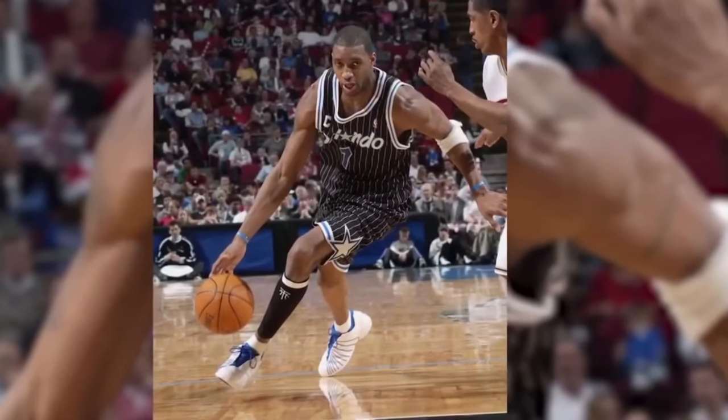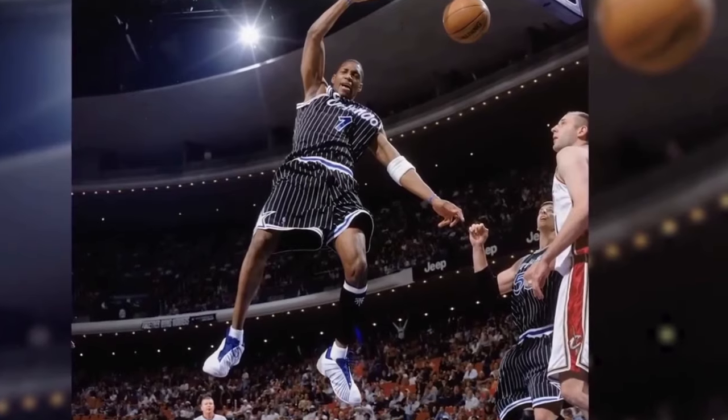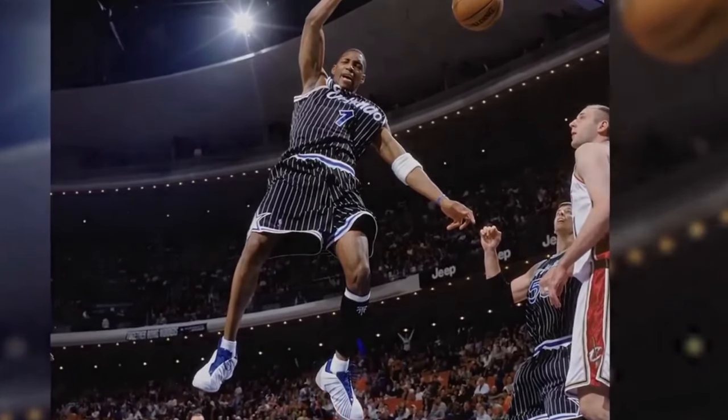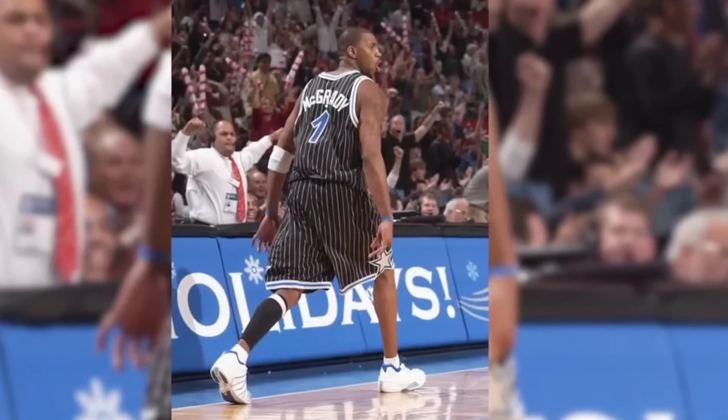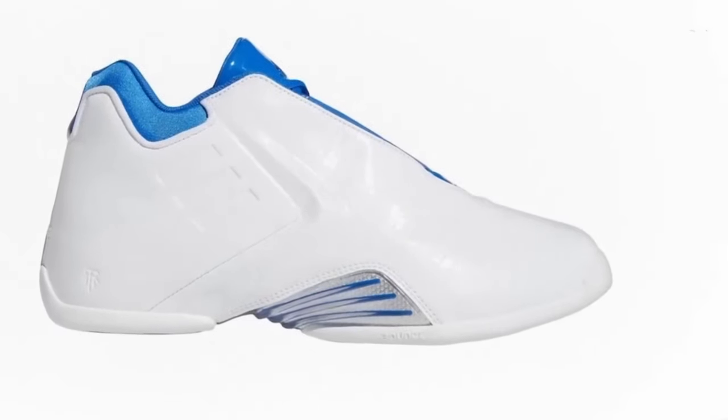However, despite its lack of commercial success, the T-Mac 5 remains an interesting and memorable design in the world of basketball shoes. It serves as a reminder that even the most talented and successful athletes can sometimes miss the mark when it comes to designing their signature footwear.